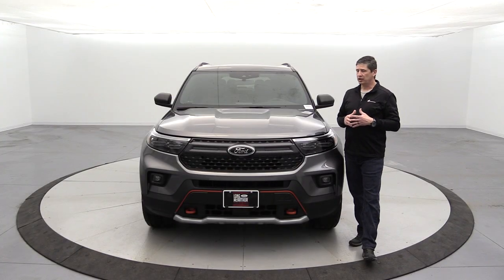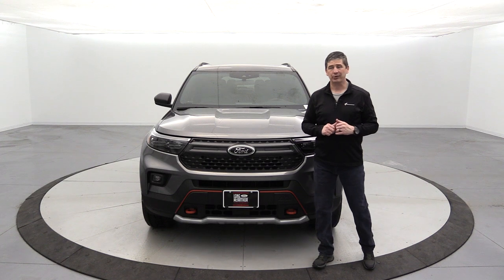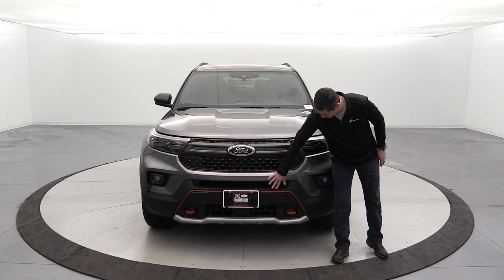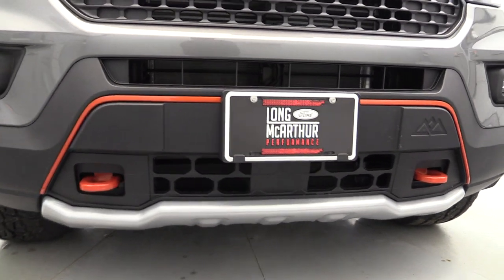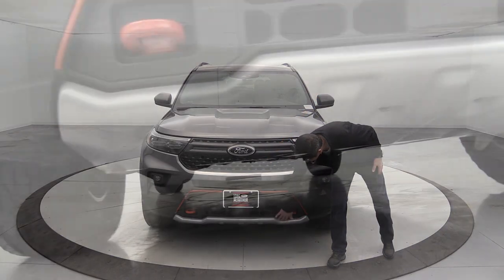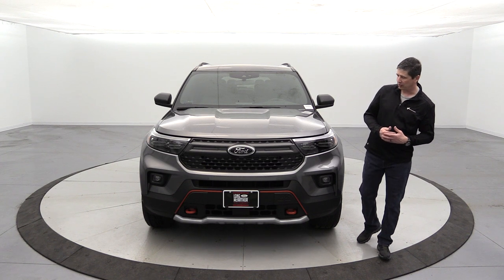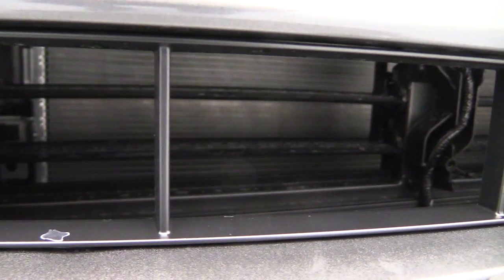A camera is mounted beneath the Ford emblem as part of the 360-degree camera system with split-screen view, using cameras under the mirrors and at the rear as well — especially useful when going off-road. Body-colored upper bumpers transition to molded-in black lower sections with orange accents and 'Timberline' etched in, plus orange tow hooks. A silver-painted skid plate element is visible, with full underbody steel skid plates front, mid, and rear.